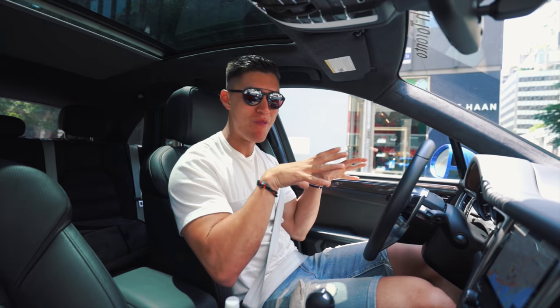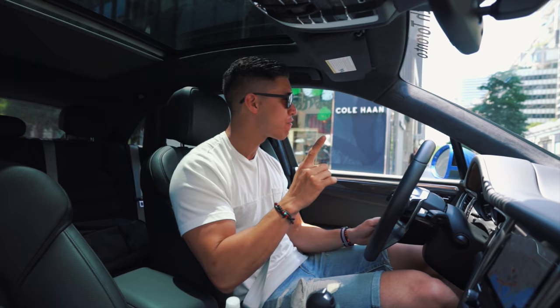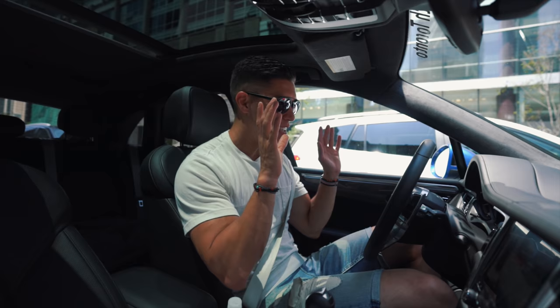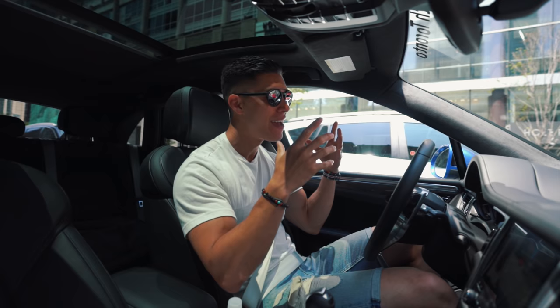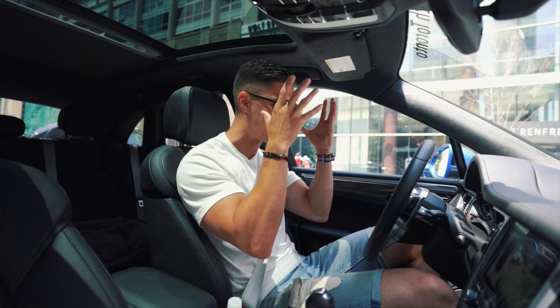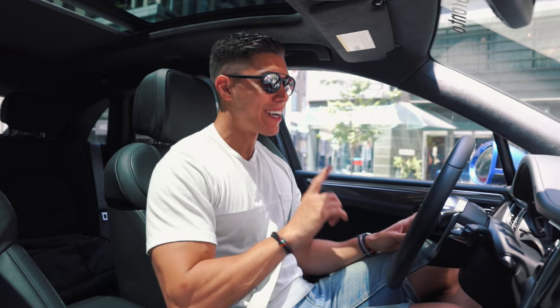I've actually had the chance to drive a Macan before — it was just the base model — so this is quite the big upgrade for me. This is the 2018 model: 400 horsepower, around 406 pound-foot of torque. It is the top of the line for the Macan model and, in my opinion, the best SUV that Porsche currently offers. We've got the seven-speed PDK — in my opinion the best dual-clutch transmission on the market, lightning quick, responds to exactly what you're thinking.